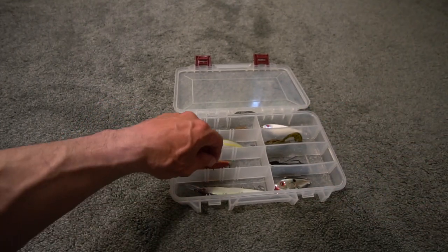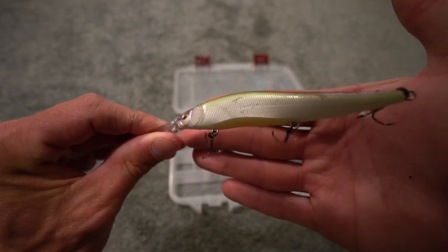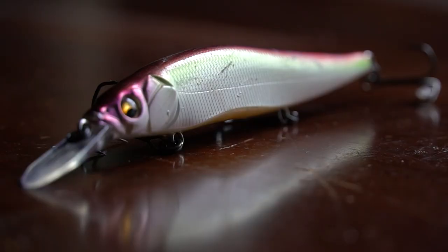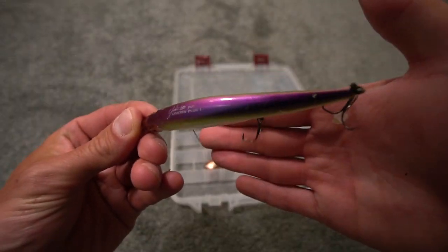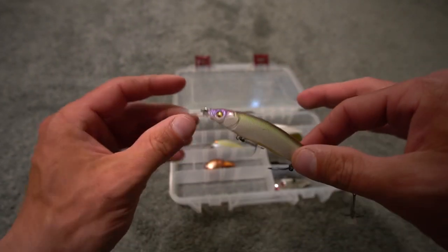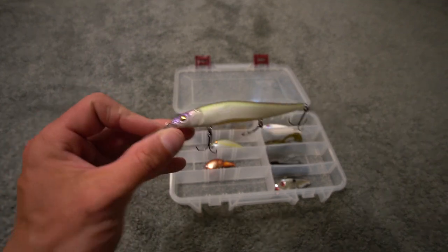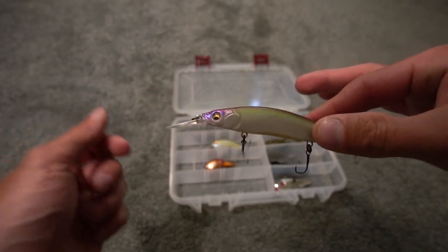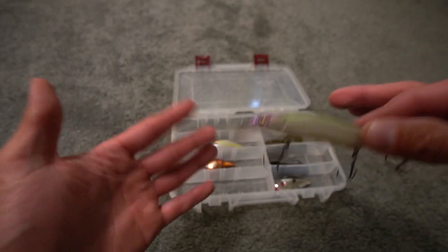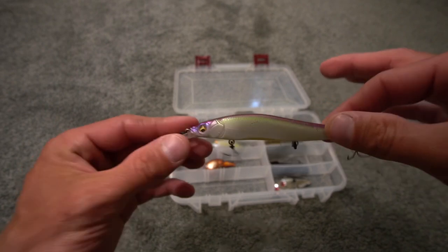Right here is my absolute favorite jerkbait in the world — the Megabass Vision 110 Plus One. See how chewed up that is? That is from smallmouth bass and pike — it's cut, scratched, and nicked. I've had baits where the hooks have broken off entirely. The color of the Vision 110 Plus One actually won the Bassmaster Classic. Yes, it's expensive — $20 to $25 — but you can get them on sale, used, or refurbished. These are amazing baits.